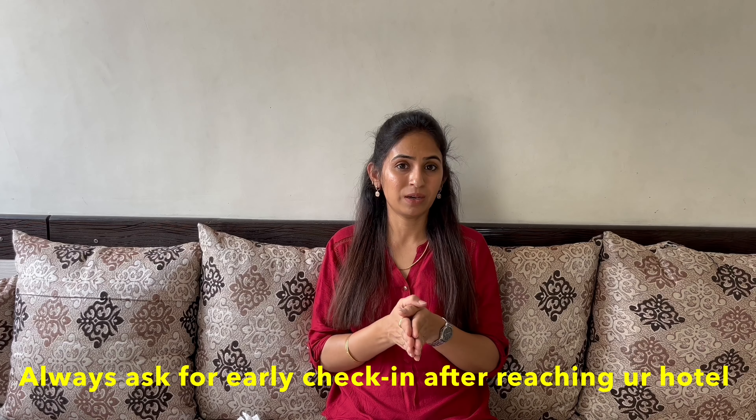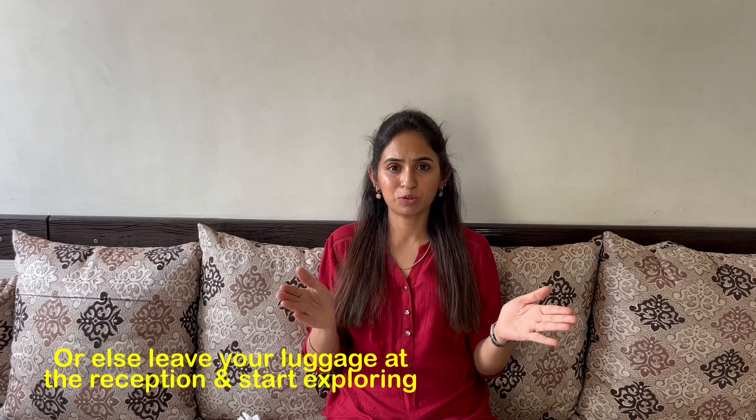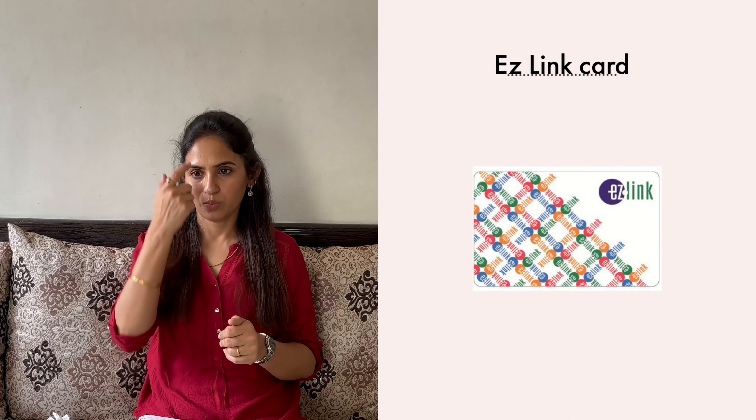Whatever I tell in this video, I will provide all the details in the description box, so you can check it there also. The first thing you have to do is watch a lot of videos and research on Google. Make a list of what you are interested in watching, and depending on how much time you want to spend there, that will also be decided. With that information, you can book your flights and hotels. I suggest you start at least 3-4 months before, so that everything will be easy.